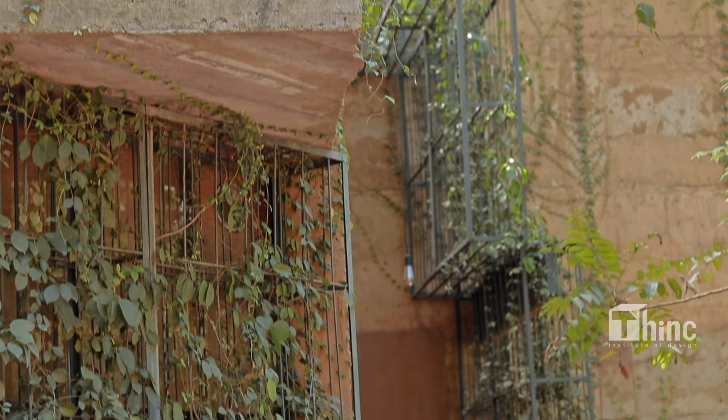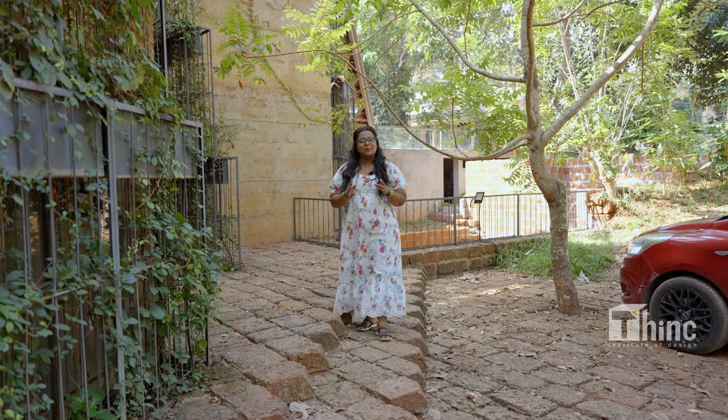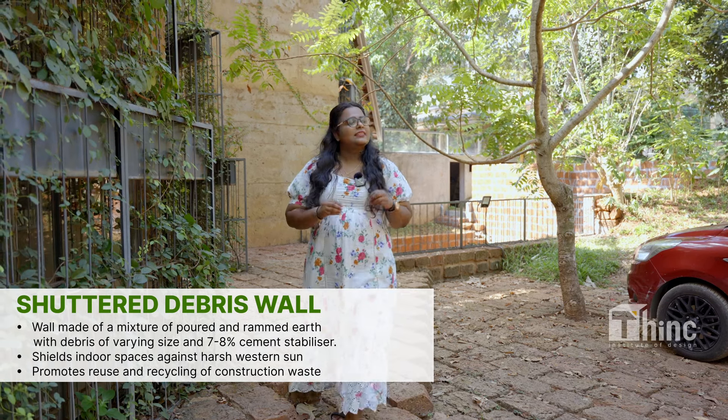Debris walls — the wall of earthen architecture — are a patent construction material by Wall Makers. The materials used in making a debris wall are mud, leftover materials from the site, and cement. The cement intake in making a debris wall is very less, which makes the construction method sustainable.